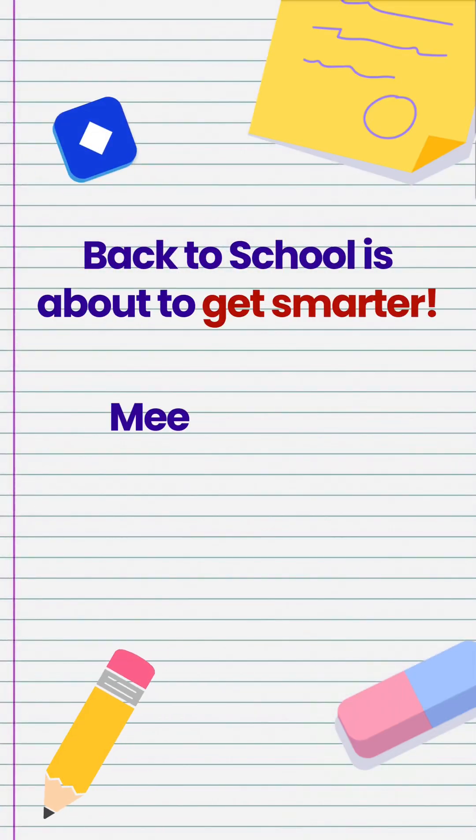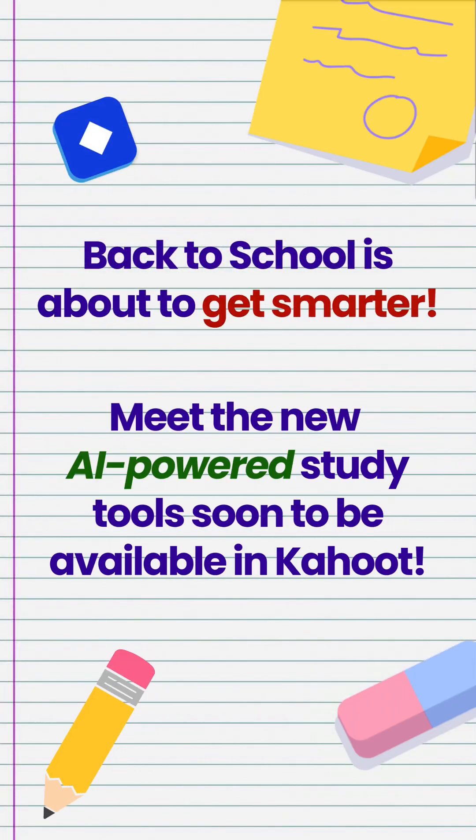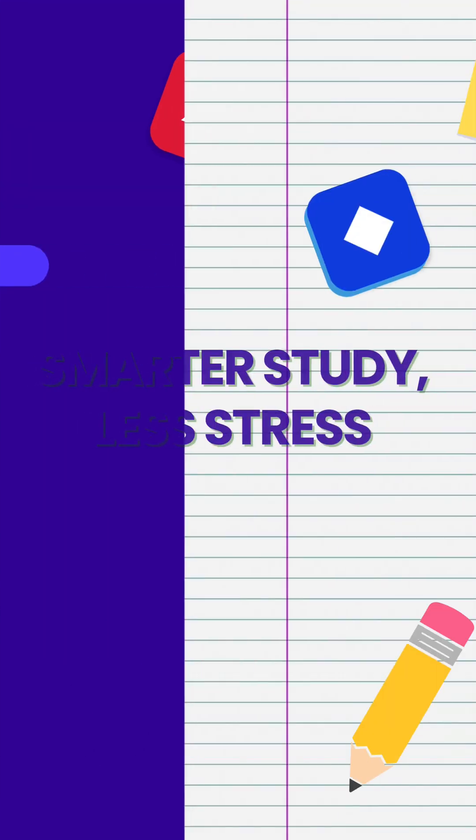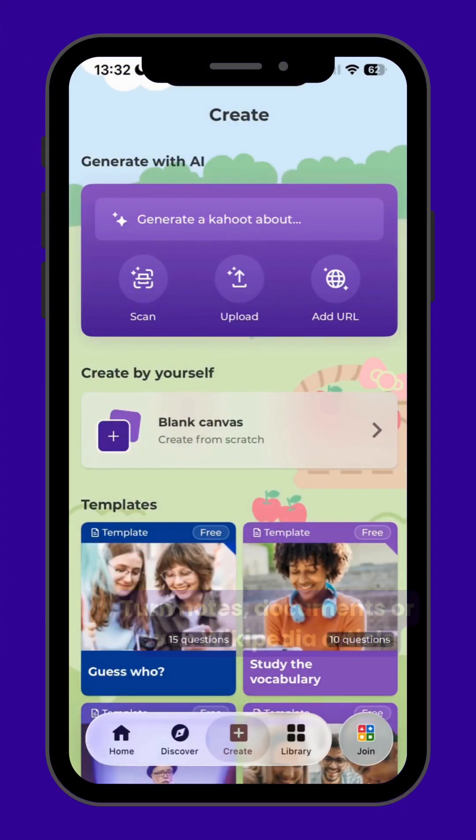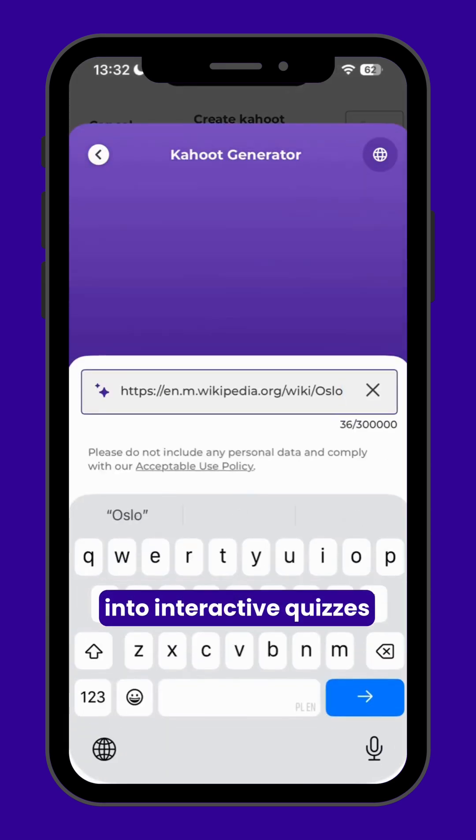Back to school is about to get smarter. Meet the new AI-powered study tools soon to be available in Kahoot. Turn notes, documents, or even Wikipedia articles into interactive quizzes.